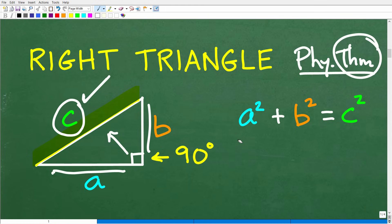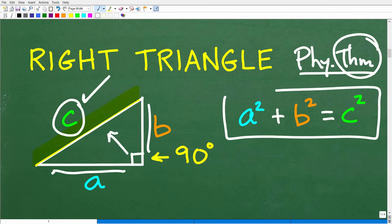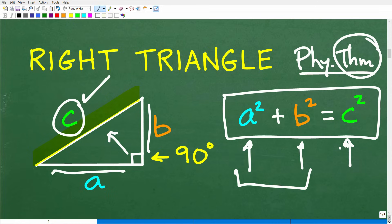Here is the Pythagorean theorem again: A squared plus B squared is equal to C squared. If we square the shorter side and add it to the square of the medium side, that sum is going to be equal to the square of the longest side — the hypotenuse.